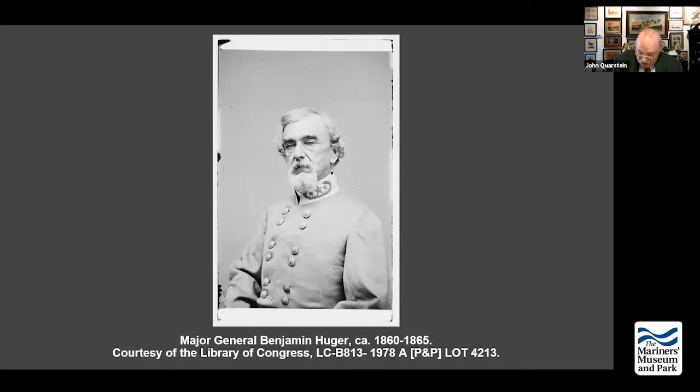It was noted after Roanoke Island is captured that the prisoners were a motley set — all clothed, hardly uniformed, in dirty-looking homespun gray cloth. Every man's suit appeared cut from a design of his own, and no two men dressed alike. Their head coverings were in unison with the rest of their rig, from stovepipe hats to coonskin caps.